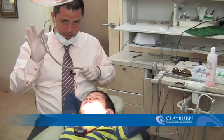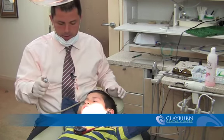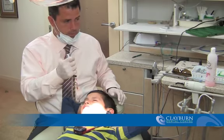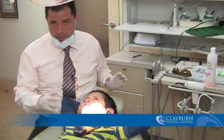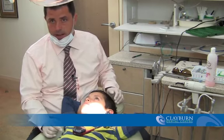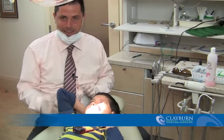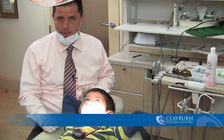This is our air-water syringe — another instrument we use in our dental exam. We've got the air blower, which helps dry the teeth so we can check for cavities, and we've got the little water spray as well. We like to show children all these instruments before we use them. It keeps them a little less scared, and as long as they know what's going on beforehand, they tend to be quite cooperative.